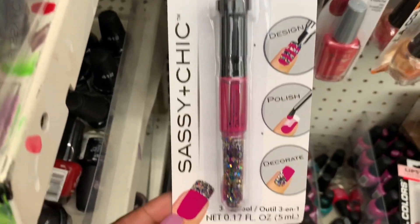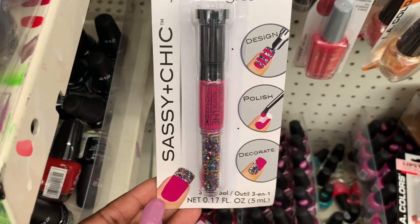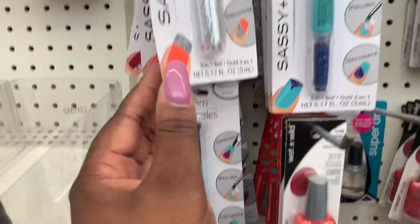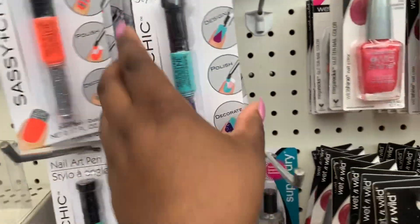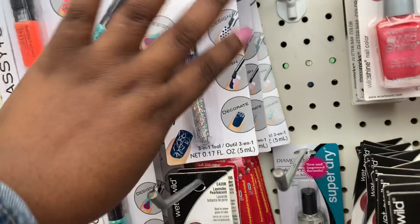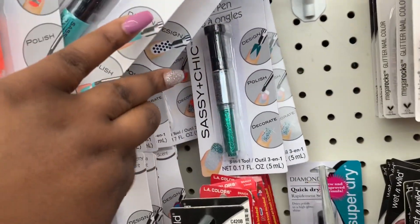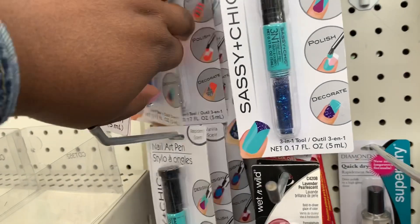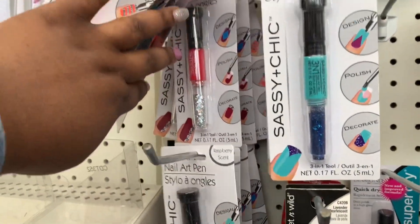What is it called? A nail art pen. So they have it in this one, and they have it in like a teal, and an orange, a dark blue, like a silver and green, orange — that's pretty different — and a red.